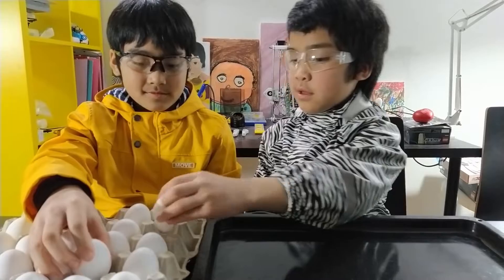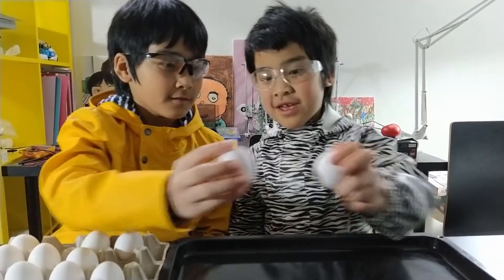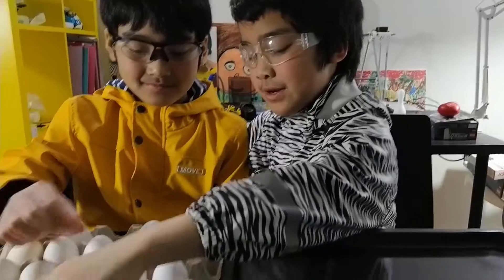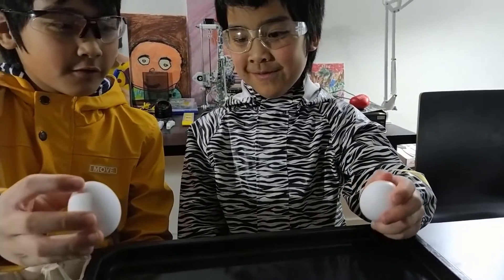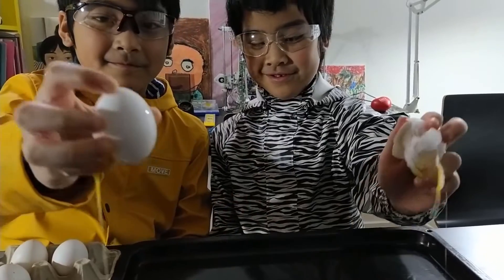Now we tried smashing two eggs together, but the result is always only one egg cracks. It may be that one egg is made of a slightly stronger eggshell material than the other, or one egg may be slightly thicker than the other.